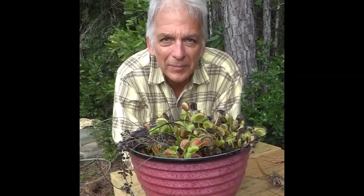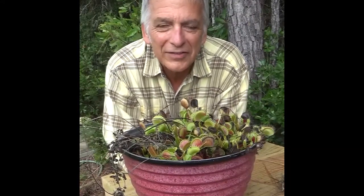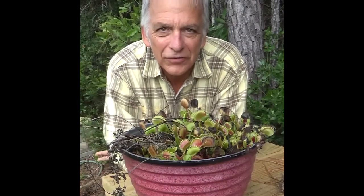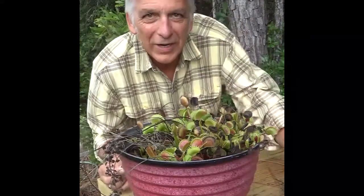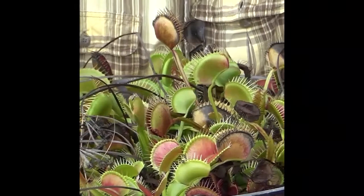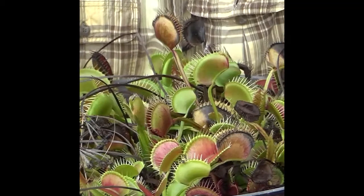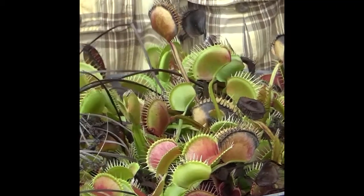An active trap that when an insect such as this cricket crawls across the lobes of the trap, the trap snaps shut, traps the insect in there and then it dies a slow death as the plant secretes enzymes to digest the insect and get nutrients such as nitrogen and phosphorus out of the insect. I have some flytraps here that are ready and waiting, and I have an unfortunate little cricket that's going to sacrifice itself for our video. Now I'm going to let the flytrap eat the cricket. So watch carefully.